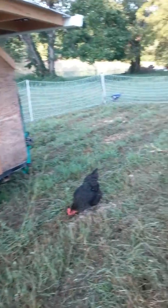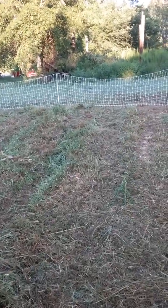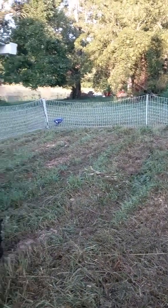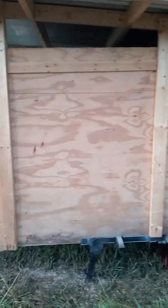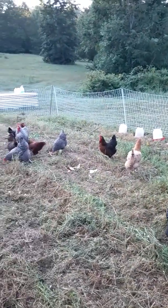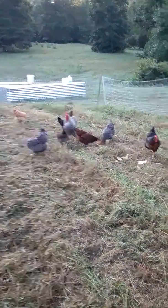The netting is really for their protection. They would stay right here if we didn't have the netting, because this is their safety place - this is where their food and water and everything is. Anyway, good morning from the farm! I'll see you.